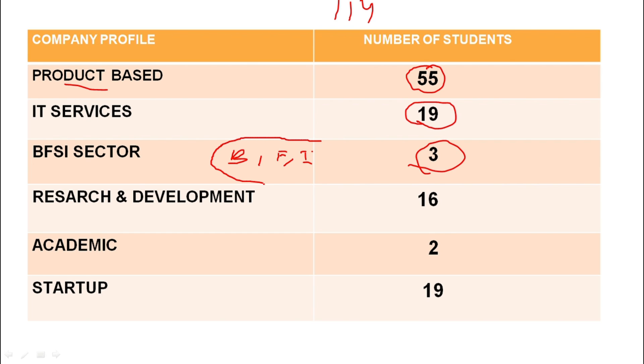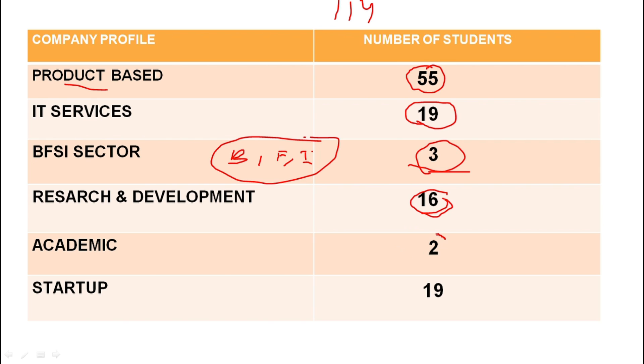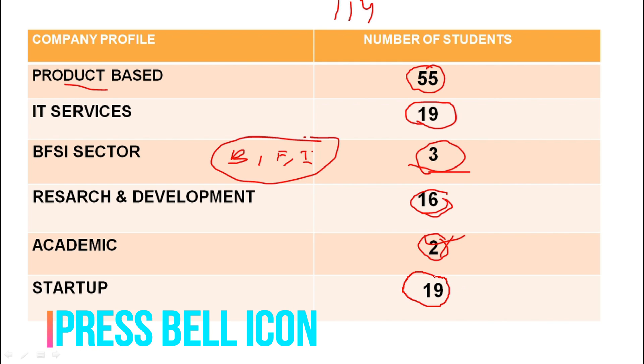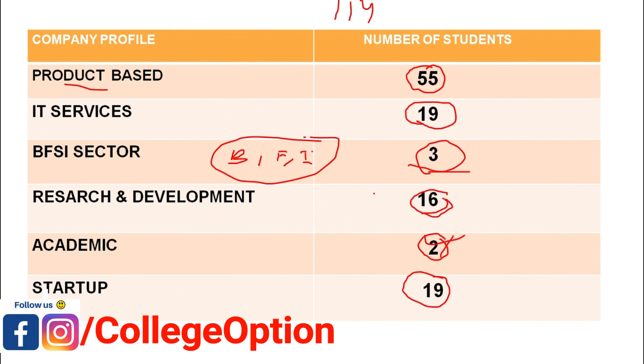In research and development, some students were placed. In academic roles, 2 students went into academics. There were also major startups where students were placed. These are the placement statistics for 2019, showing how many students were placed and in what percentage and ratio across sectors.